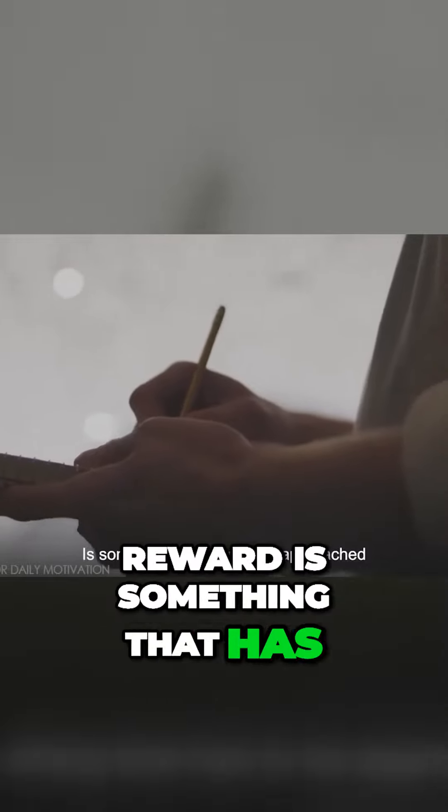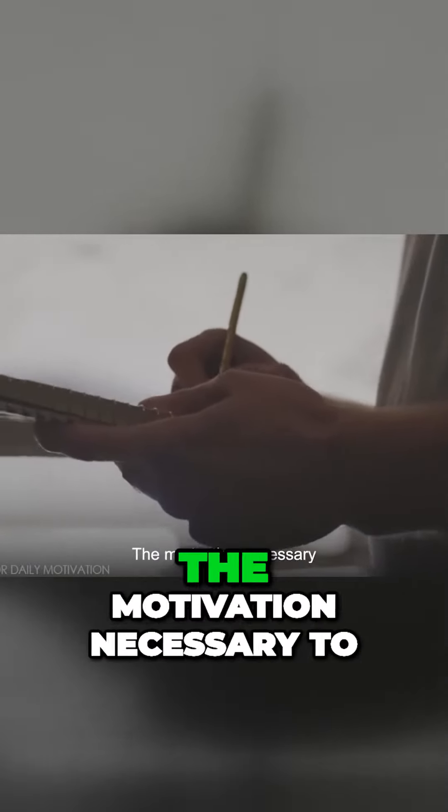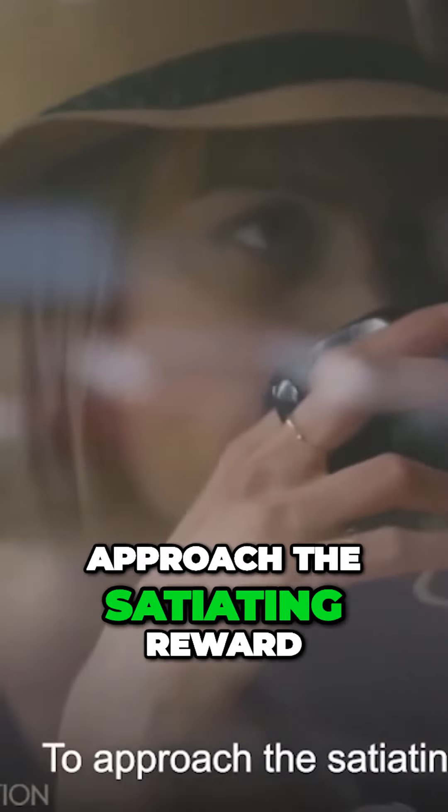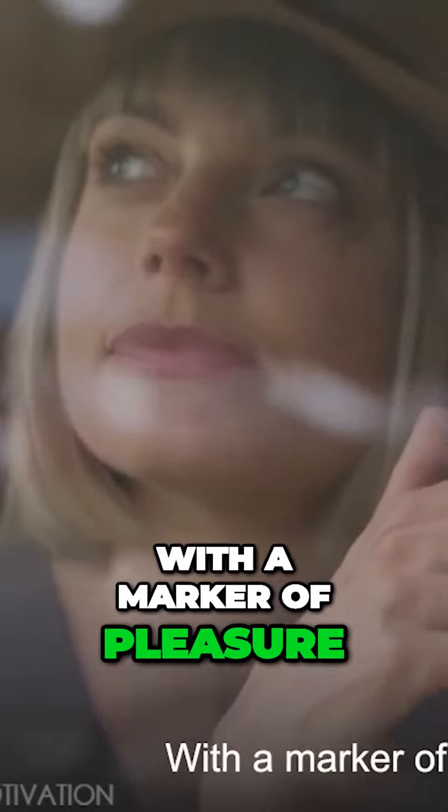That satiating reward is something that has to be approached in steps, and so in order to maintain the motivation necessary to approach the satiating reward, you have to mark each of those steps with a marker of pleasure.